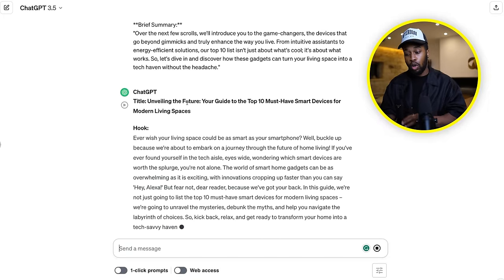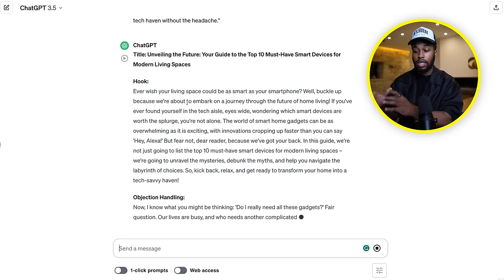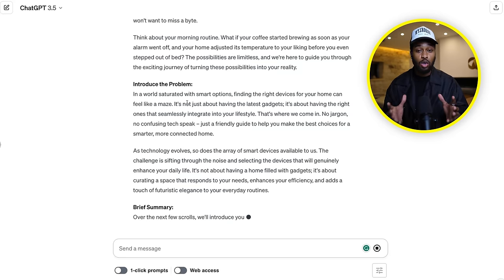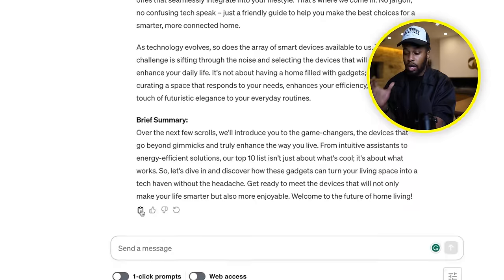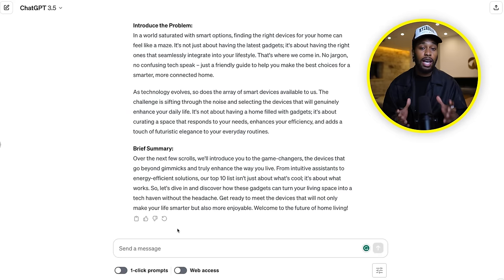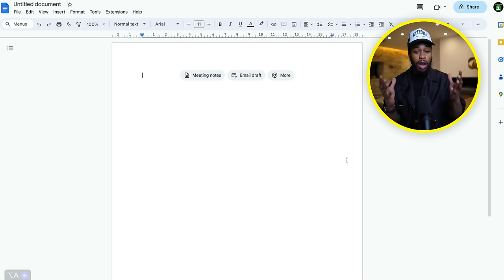From this point onwards, all we're going to do is copy the title, the hook, and everything that the AI is creating right here in front of our eyes, and then use this to generate income online. All you guys need to do is click this copy text button, paste it over onto the blank Google document I showed you at the start of this video, and that's it. You have your blog that you didn't have to create yourself and didn't have to spend hours doing research on.